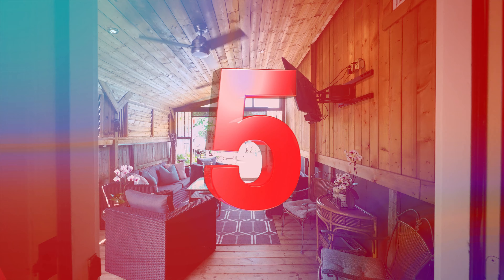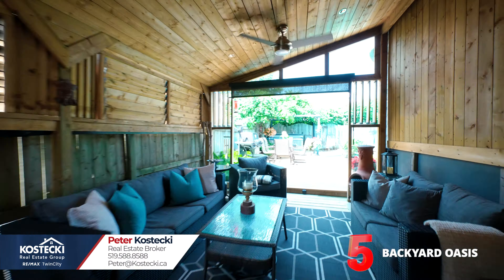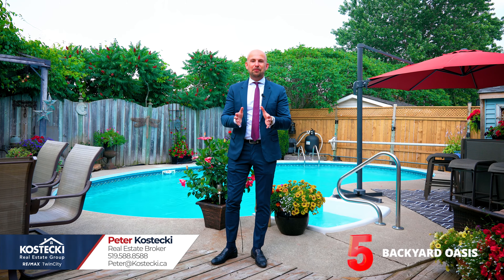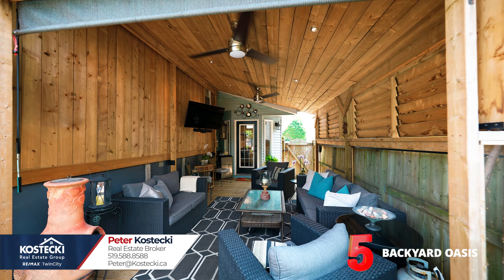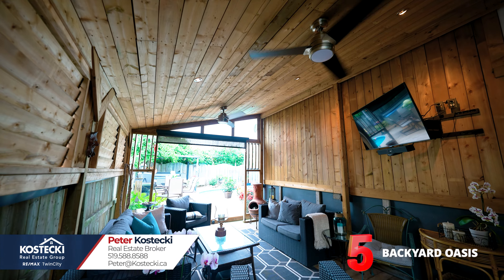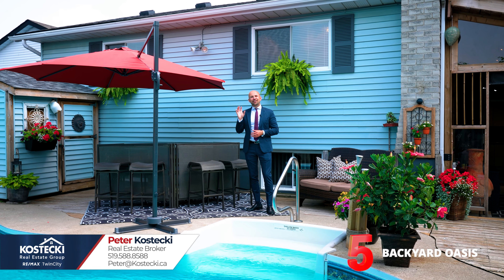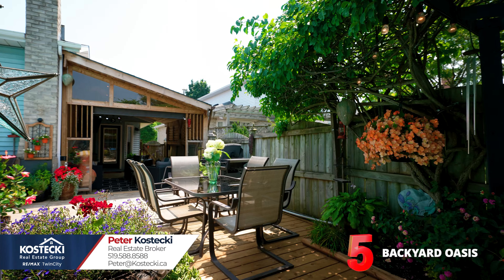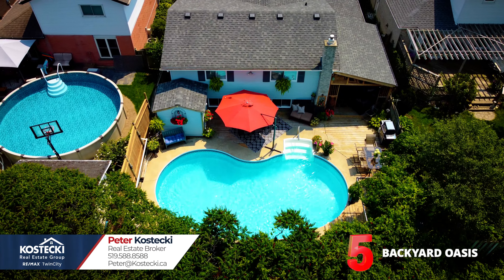Number 5: Backyard Oasis. Talk about an at-home vacation. This backyard will tick all of your boxes. You have a great covered seating area with fan and pot lights, a great bar space overlooking your in-ground pool, and a large wooden concrete patio with plenty of space to entertain and barbecue up a storm.